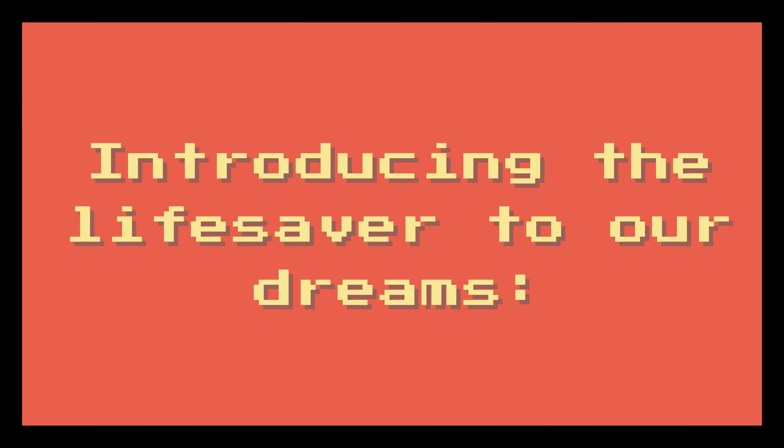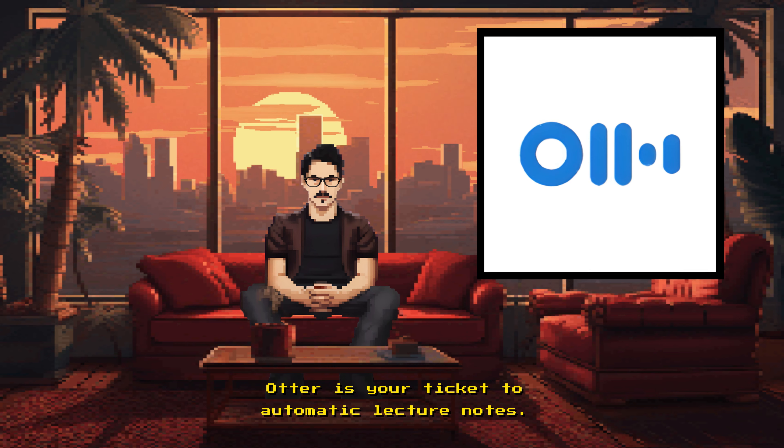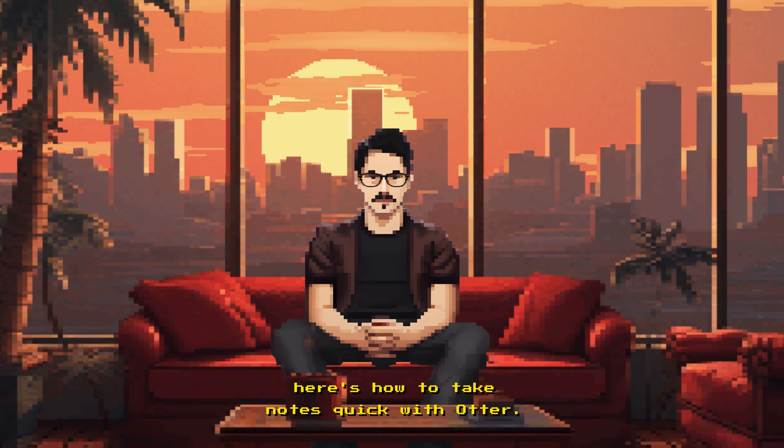Introducing the lifesaver to our dreams: Otter. What a weird name. Otter is your ticket to automatic lecture notes, believe it or not. Here's how to take notes quick with Otter.